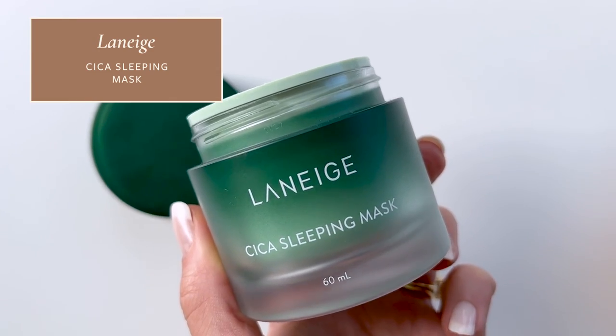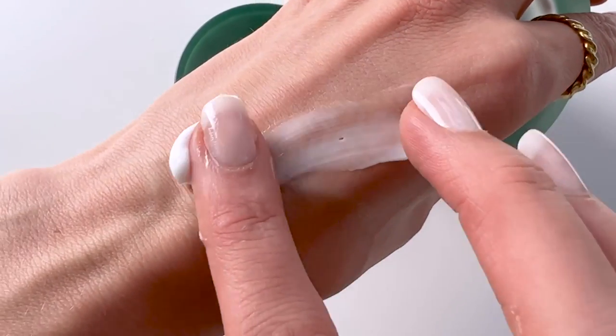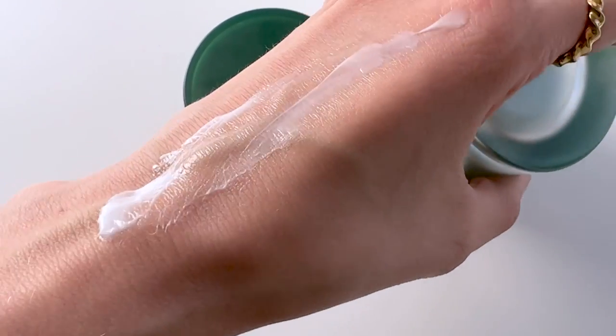Another Laneige recommendation is their Cica Sleeping Mask. If you have dry skin that always feels a little thirsty, this is such a lovely moisturizer. It is thick and luxurious feeling but doesn't feel waxy at all — my skin doesn't feel suffocated but still feels very supported. I keep it on my bedside table. I often do my skincare routine a couple of hours before bed, but sometimes before I actually go to sleep my skin feels a little dry, especially in winter or when I've been going all in on my retinoid. I apply this sleeping mask right before bed and wake up with the most dewy, supple-looking skin.